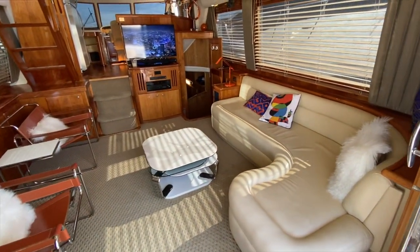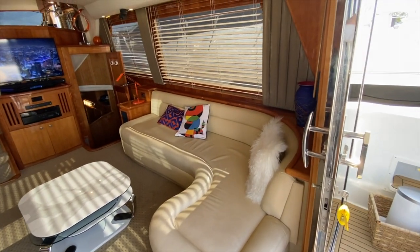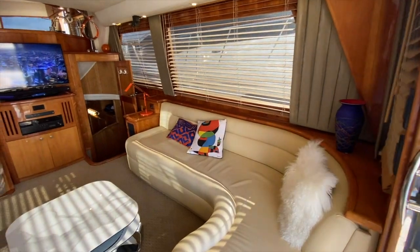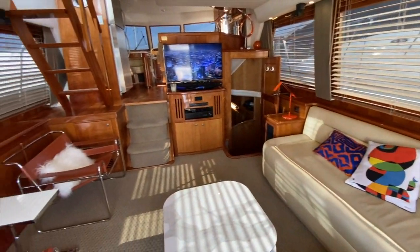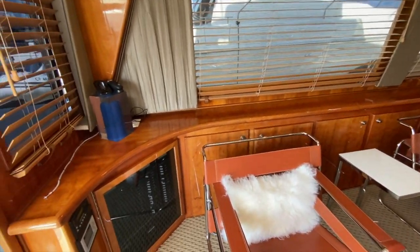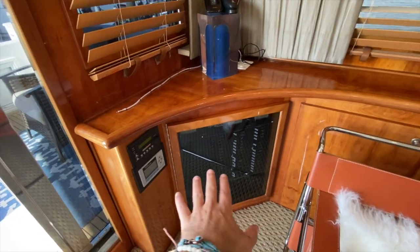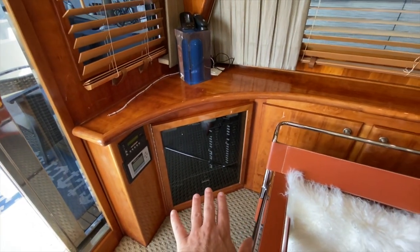Coming into the salon, you'll see this nice L-shaped salon seating off to the starboard side. High gloss interior woodwork and finishings, and it is a remarkable vessel with an amazing amount of space and storage. Here at the back we have our inverter charger, our water maker, and our main electrical breaker panel.